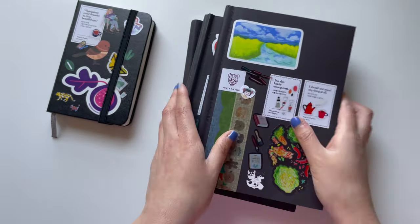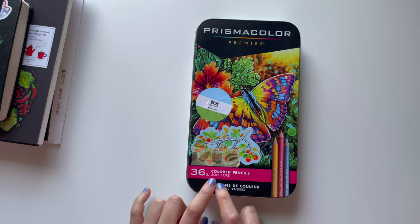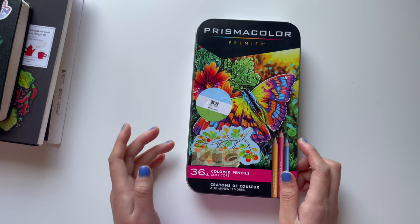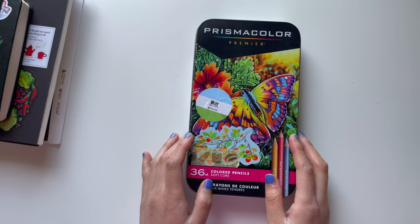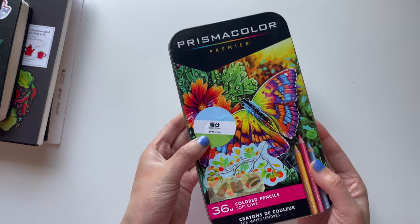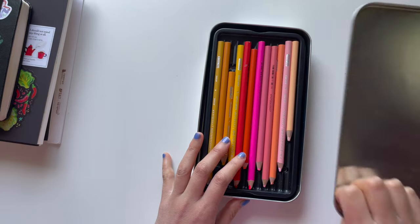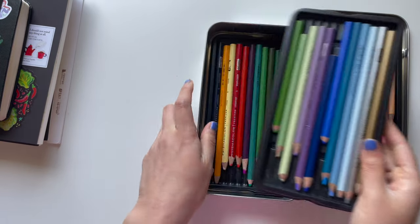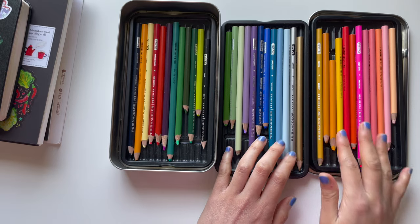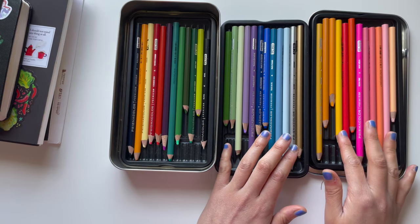Next we have my go-to colored pencils: the Prismacolor Premier colored pencils, soft core, 36-count. I have more than 36 now because I've bought them individually at different art shops I've visited. This set originally came with 36 pencils and I got it in Korea — it was on sale. I've used Prismacolor before and I love the quality. Something I love about colored pencils is that they're so accessible and immediate.